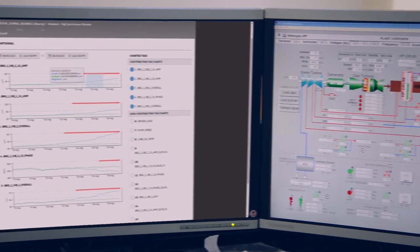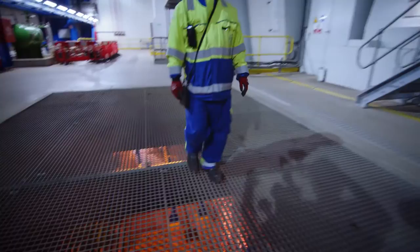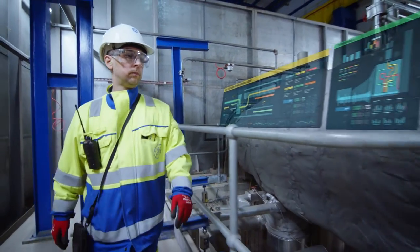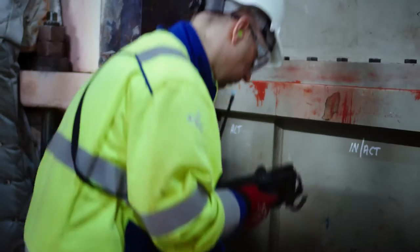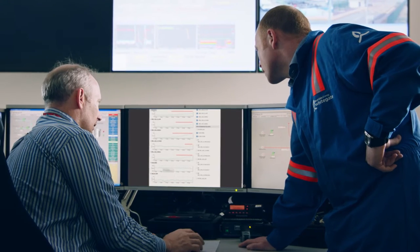One of the key benefits is the online condition-based monitoring. We have a live interface that's monitoring the plant and thankfully telling us most of the time that everything's okay. But equally it's very powerful in giving us early indications when things may not be okay, and allows us to take a very proactive approach to rectifying problems. An example of that is the turning gear motor that we've seen degrading over time. We've now been able to take a proactive approach of replacing that as opposed to waiting for it to fail.